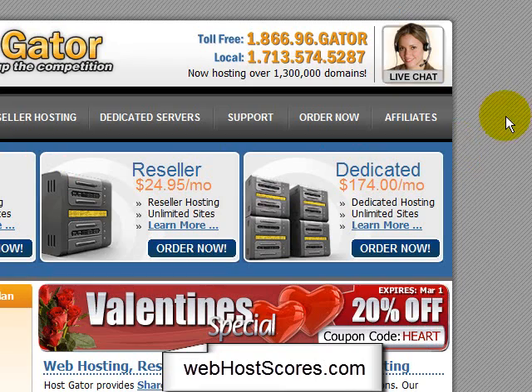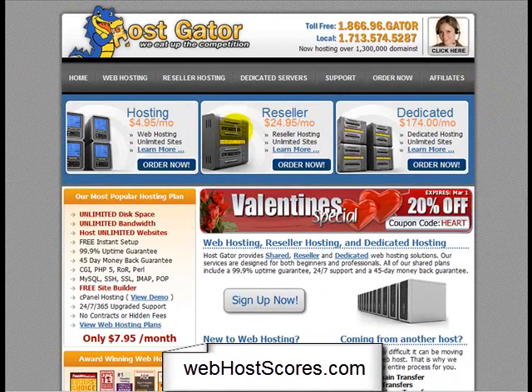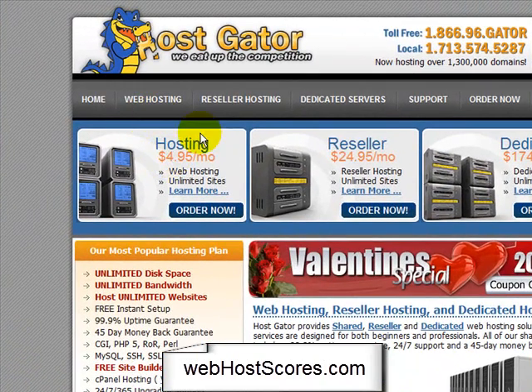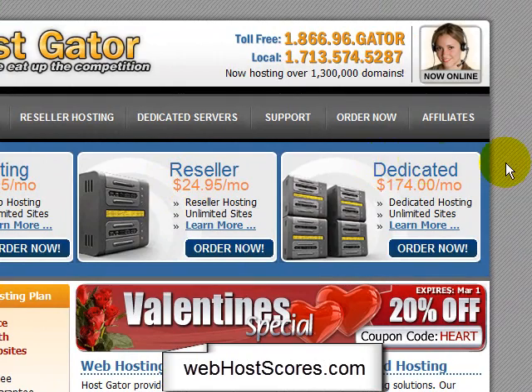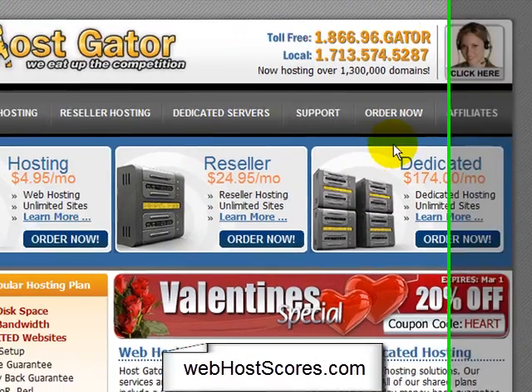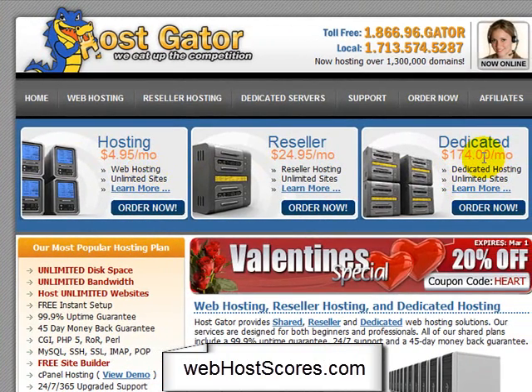So this is HostGator's landing page, their home page. You can see they've got three different standard accounts: just their hosting — basic hosting at $4.95 a month — reseller, which is if you want to resell your hosting to a bunch of people, which you can make pretty good money doing, and dedicated. If you've got a gigantic website and you don't want to share a server like you would with the other two, you can go with that — it's $174 a month, which is actually pretty reasonable.